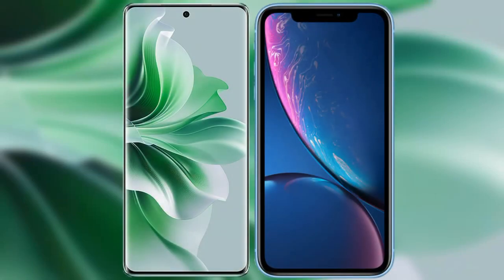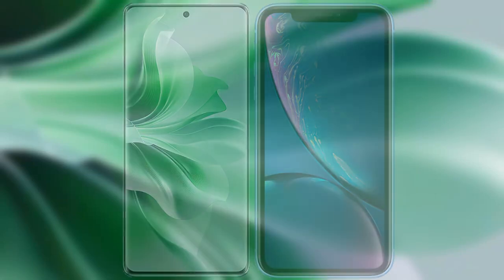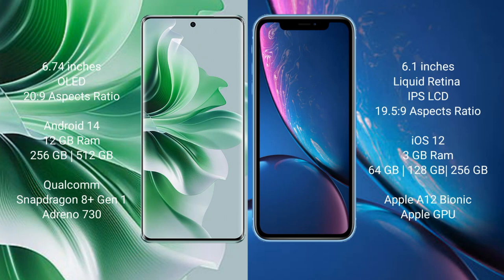I will compare the new Oppo Reno 11 Pro with iPhone XR. Oppo Reno 11 Pro comes with a 6.74-inch OLED display, while the iPhone XR comes with a 6.1-inch Liquid Retina IPS LCD display.